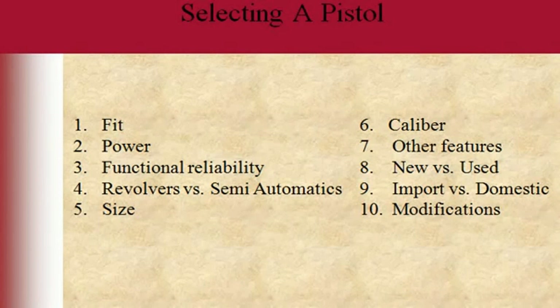Some guns will have threaded barrels and different modifications. Those are all things you have to weigh, and a lot of it boils down to what you're going to use the gun for.